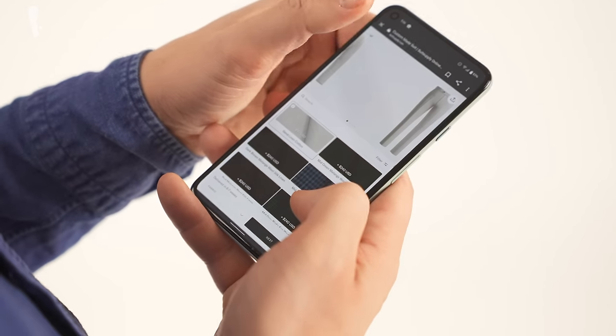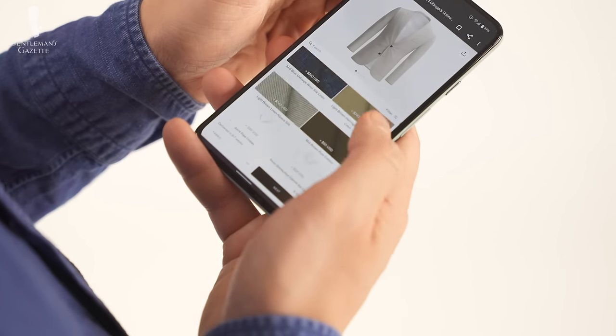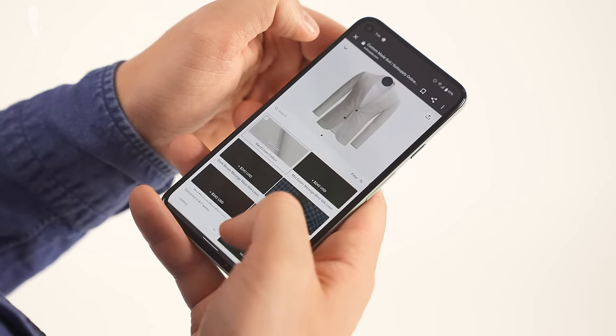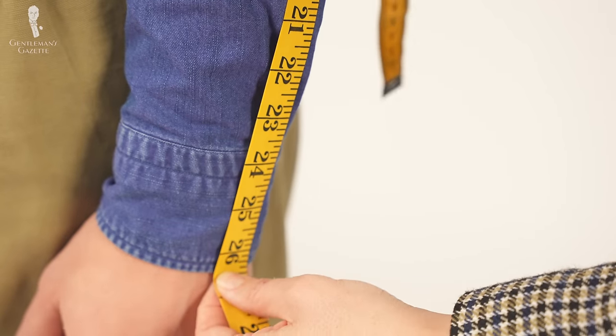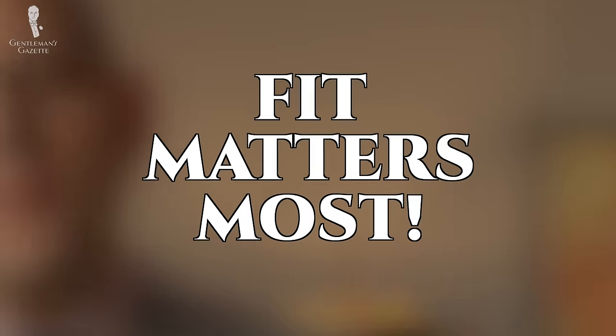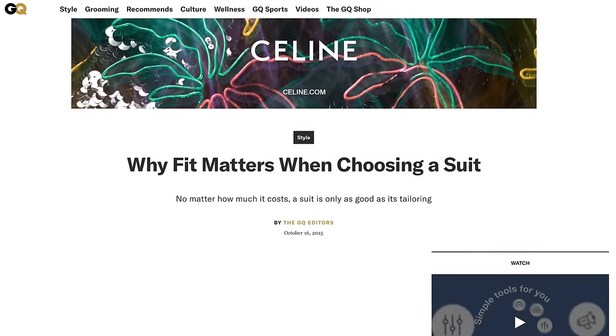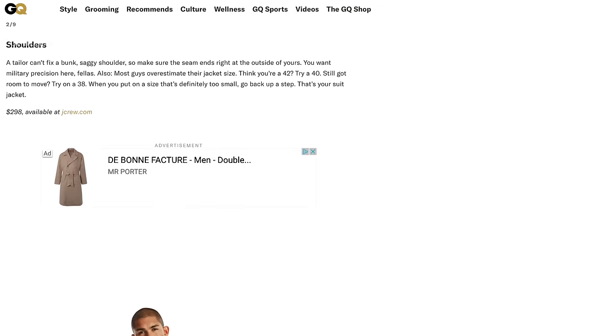In any case, no matter which of those four options you choose, the key to a well-fitting suit are the proper measurements. You've probably heard it a hundred times — the fit of a suit matters most. People have differing opinions of what a well-fitting suit looks like, and we created an in-depth video series about just that topic.